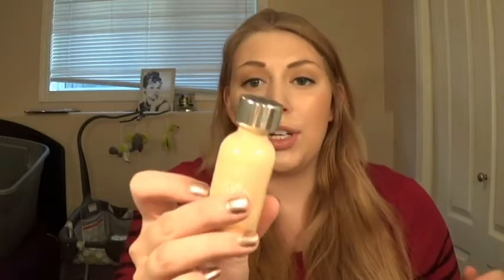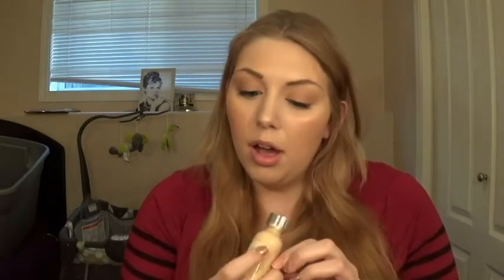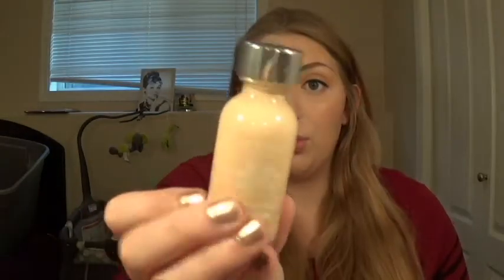The next thing I got was the L'Oreal True Match Foundation, which I'm actually not going to swatch for you guys because I got this for an upcoming video — which probably won't be for a few weeks now because the baby's here. I got this in the color W2, which is the yellow-based side of things, and it's the second lightest shade, but I think this will fit me pretty well. I'm going to save this for a video.